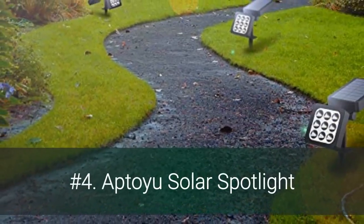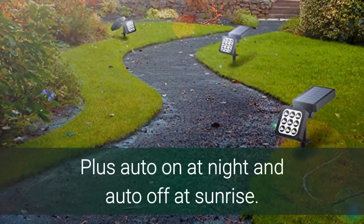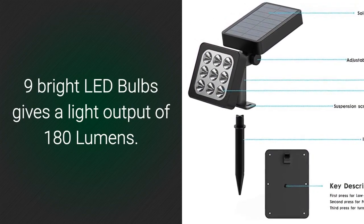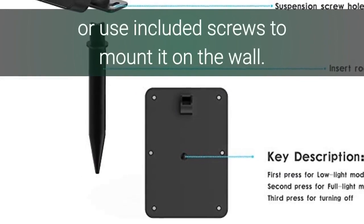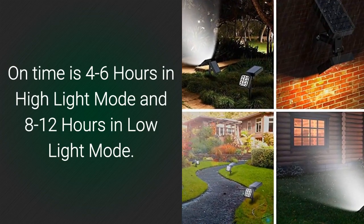Number 4: Aptou Solar Spotlight. These solar lights have two modes, low light mode and high light mode, plus auto on at night and auto off at sunrise. Nine bright LED bulbs give a light output of 180 lumens. You can stick the solar spotlight into the ground or use included screws to mount it on the wall. On time is 4 to 6 hours in high light mode and 8 to 12 hours in low light mode.